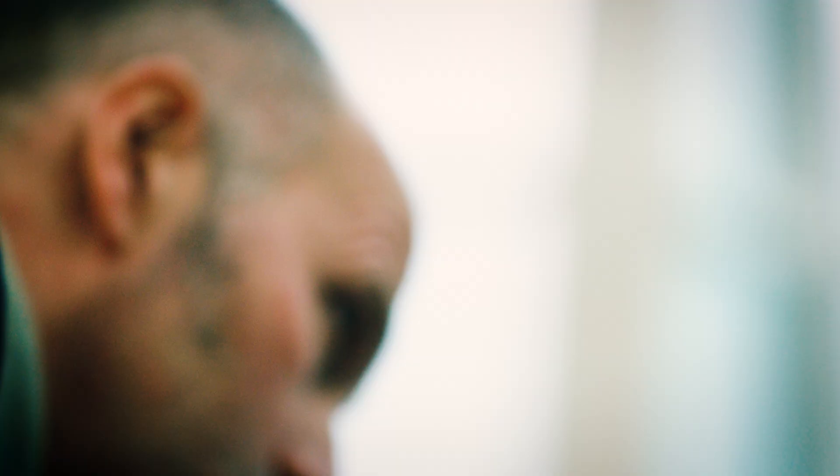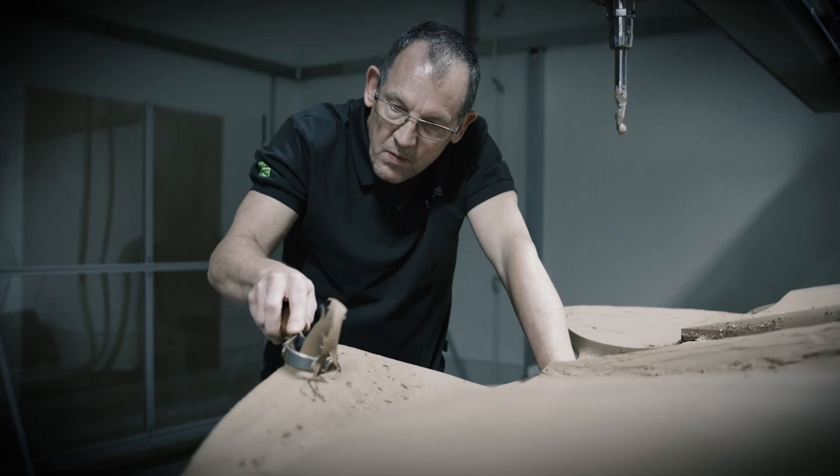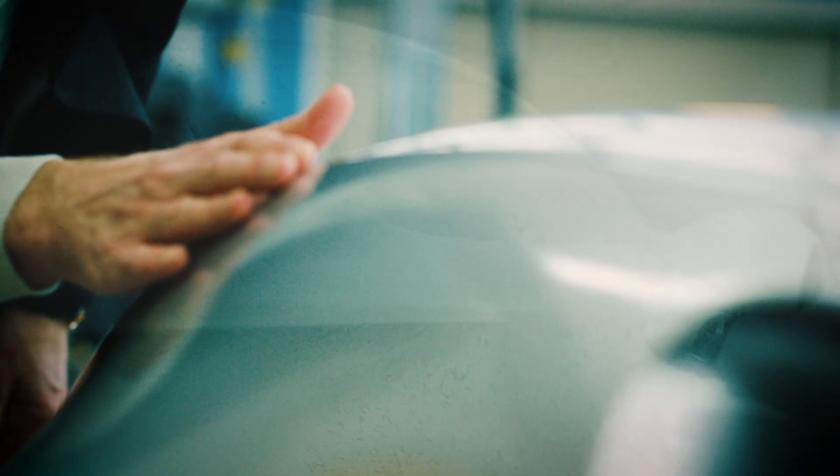I personally like cars that look very fluid, very softly sculptured, maybe with a few hard lines in it like this one. I think that always has a timeless quality. They're the sort of forms that you see in nature.